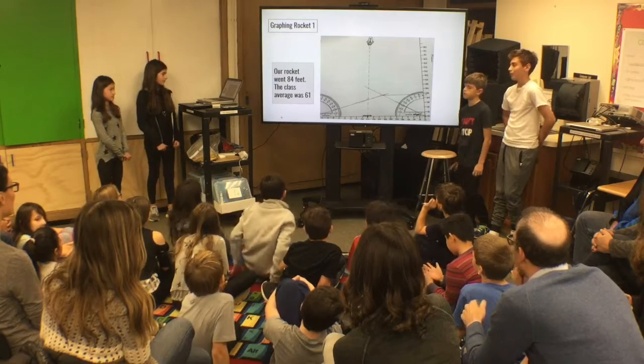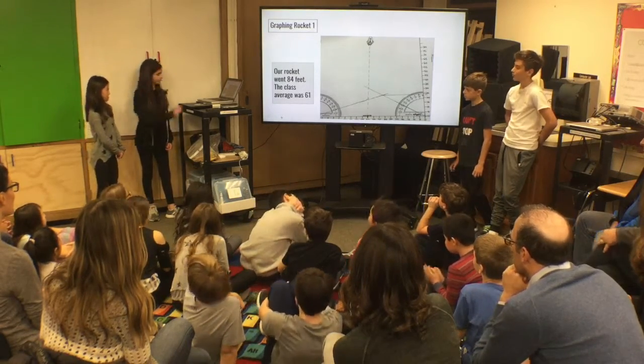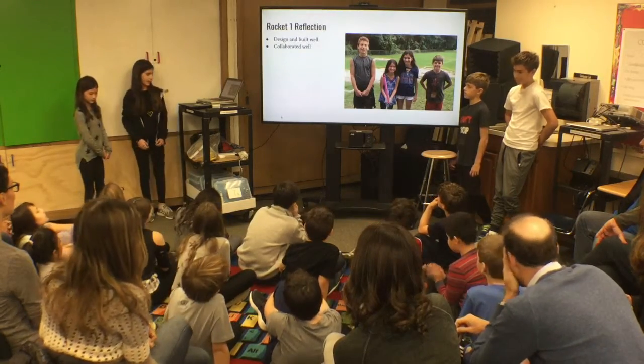Our rocket went 84 feet and the class average was 61 feet, so we were really proud that we beat the class average. As Hannah said, we were really happy that our rocket went higher than the class average.